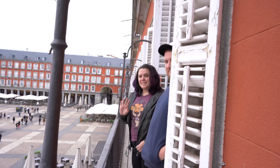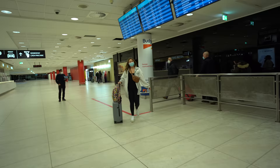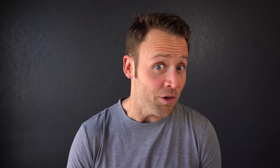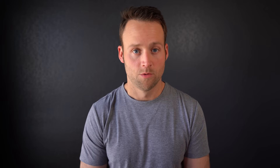Hey guys, Nick here from Away Together. My wife Allie and I have traveled extensively throughout Europe and we've had the joy of introducing several other travelers to Europe and European culture. I've noticed some commonalities along the way in terms of questions and mistakes being made. So the purpose of this video is to help you avoid those mistakes and hopefully give you some useful tips along the way.